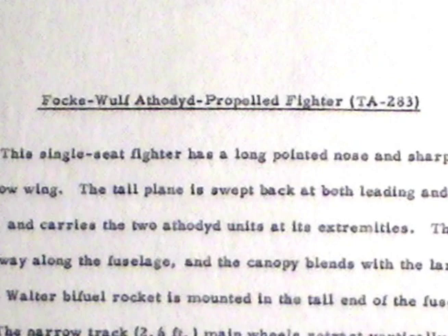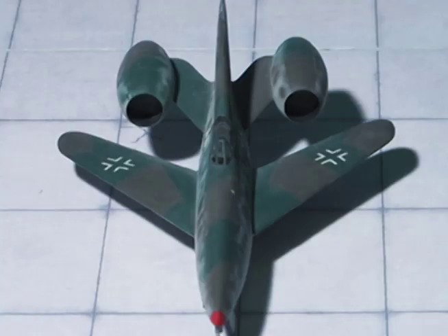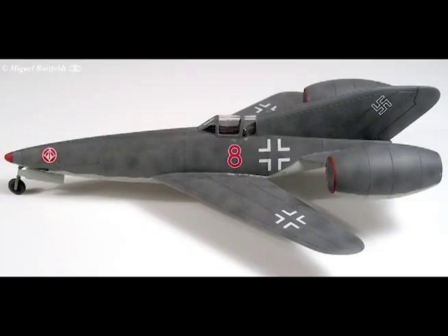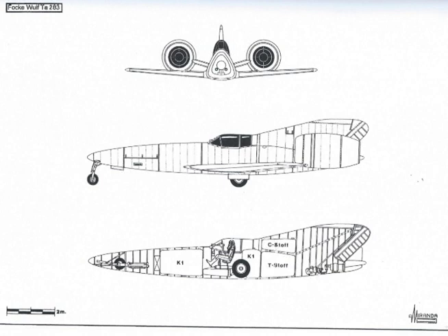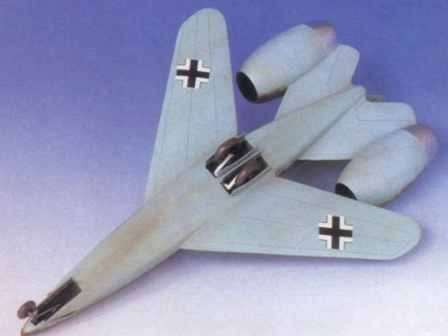Focke-Wulf athodyd-propelled fighter Ta-283. This single-seat fighter has a long pointed nose and sharply swept-back low wing. The tail plane is swept back at both leading and trailing edges and carries two athodyd units at its extremities. The cockpit is midway along the fuselage and the canopy blends with a large vertical fin. A Walter bi-fuel rocket is mounted in the tail end of the fuselage. The narrow-track, 2.6-feet main wheels retract vertically into the fuselage and the nose wheel retracts rearward and upward.